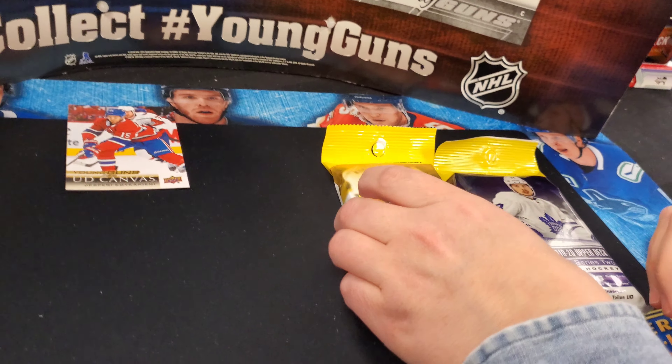Before we get into the busting, I want to recount a story that just recently happened. We were at a Walmart and we saw the last pack hanger box of Championship Collection. It's been a good product this year — we really enjoy getting that one autograph and one relic per hanger box. There was one box left and we bought it. We got burned once before on a 15-16 Series 2 retail blaster box — we got fleeced.